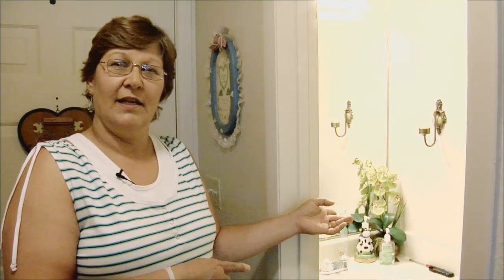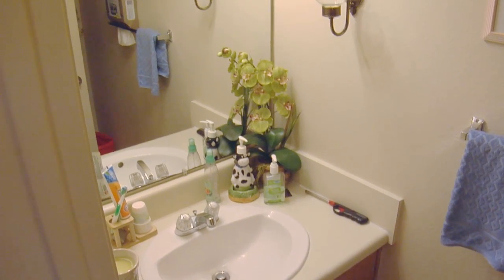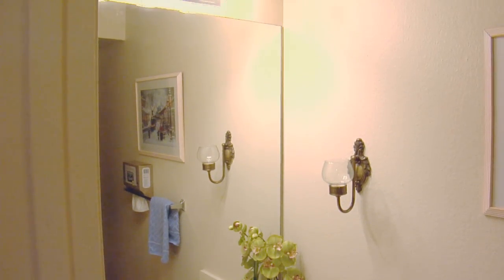The first thing in our home is our little half bath, which is a real convenience because when we've had friends come over, it's downstairs, it's easy to get to. And let me take you into the rest of the house.